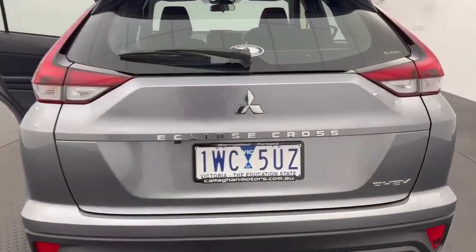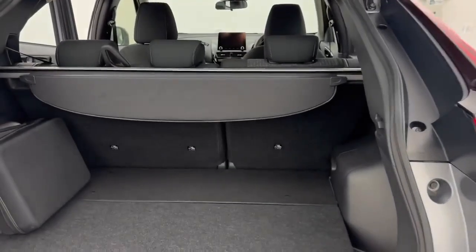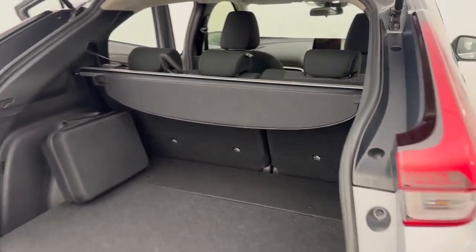Reverse camera fitted, plenty of room in the boot, and a cargo blind there for some added privacy.